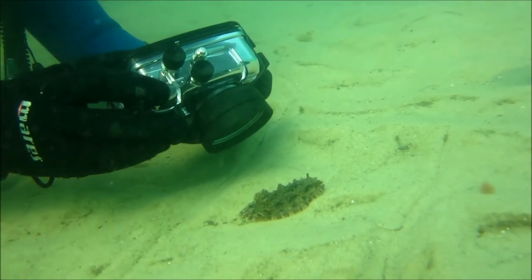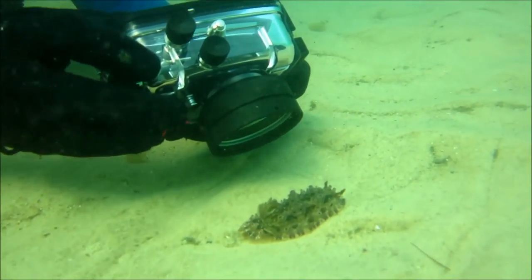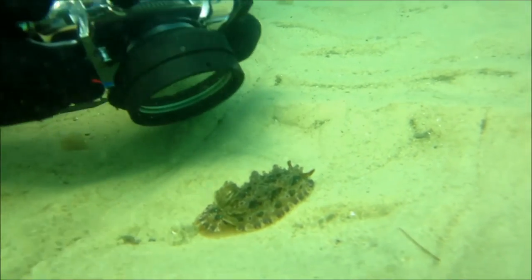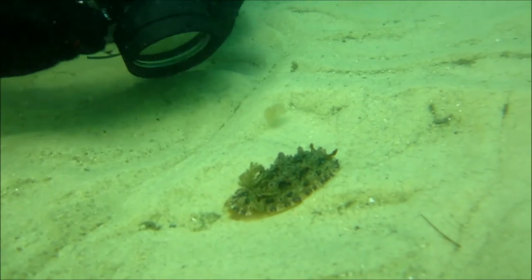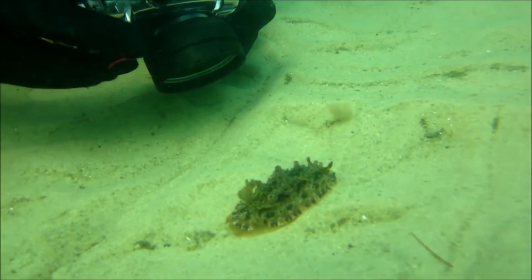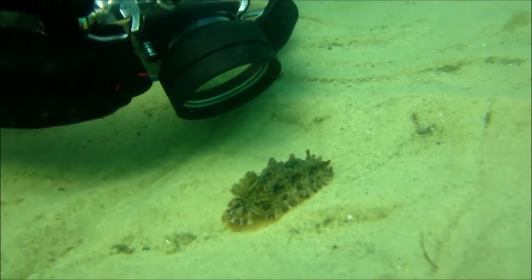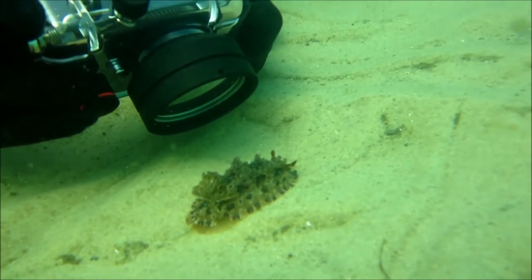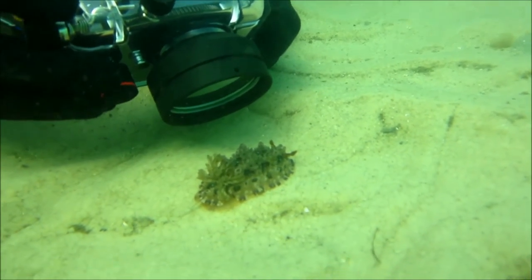As we moved into a section of the passage that had slightly better visibility and a sandy bottom, we came across this nudibranch. Just like regular slugs on land, these are the slugs of the ocean, but this guy didn't appear to be sluggish — he was putting on a pretty good move, probably heading off somewhere to feed, because this sandy bottom is definitely not what he wants to chew down on.